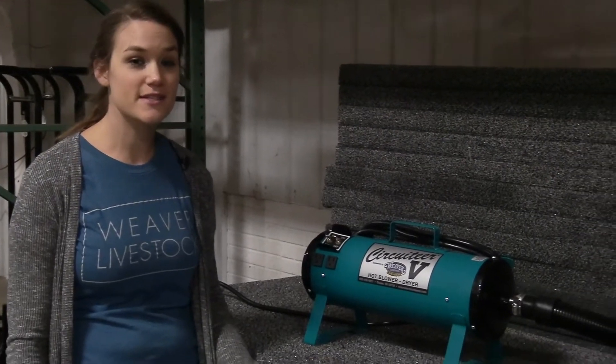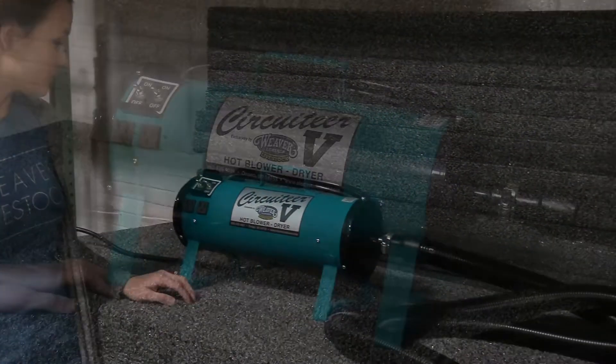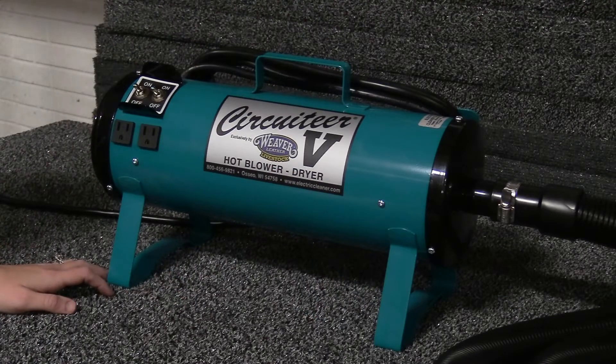Weaver Leather Livestock brings you this exclusive blower by Circuitier. This blower has the high power you need in a portable 18-gauge steel body.